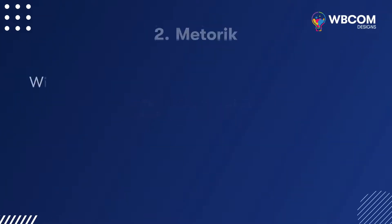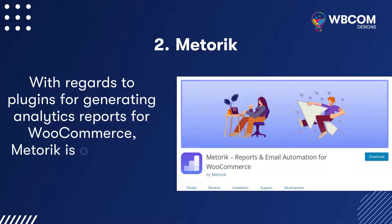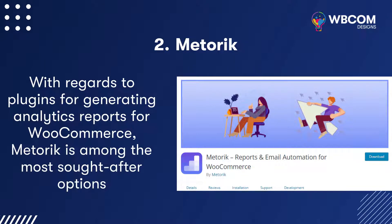Metaric: With regards to plugins for generating analytics reports for WooCommerce, Metaric is among the most sought-after options.